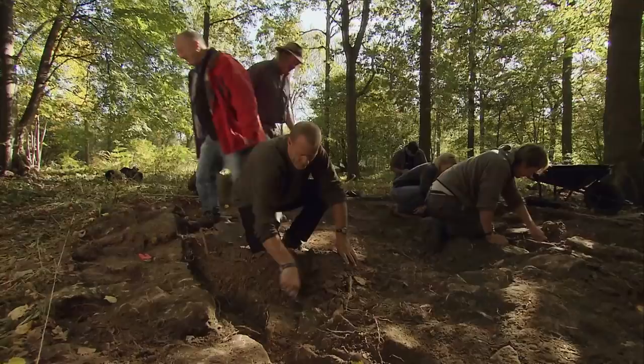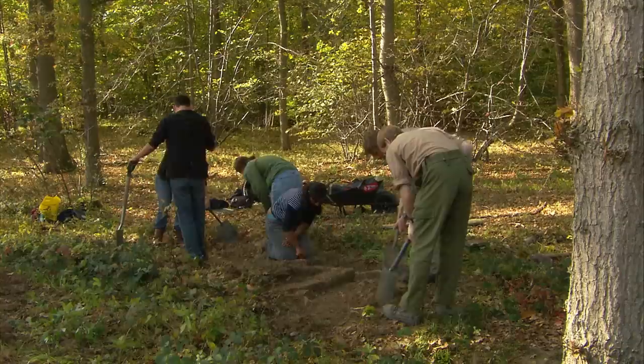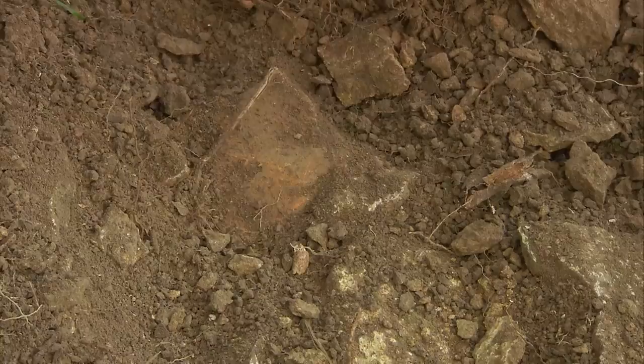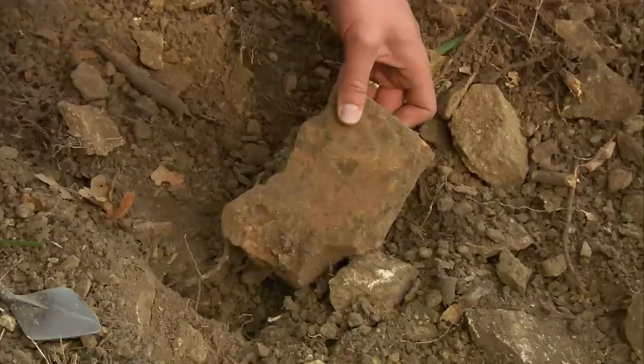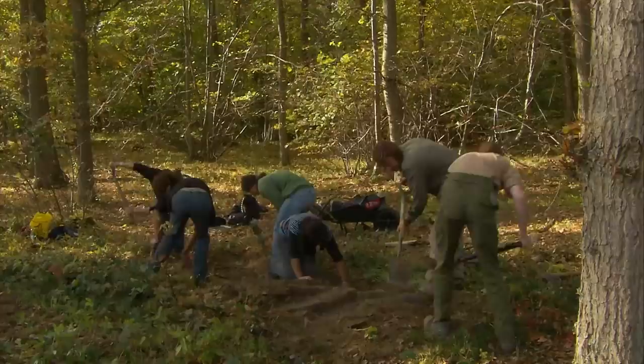Moving quickly on, over in our second trench, Matt is investigating an area that's never been dug before. We need to know if this earthwork bank is part of the Roman settlement or something else entirely. He's finding what appears to be a stone wall — you can see there seems to be a face there. And there's what looks like a Roman floor tile — very promising.